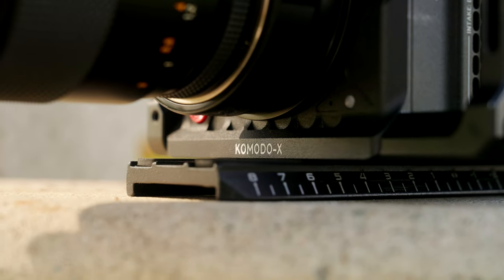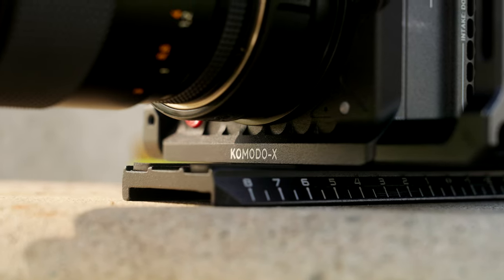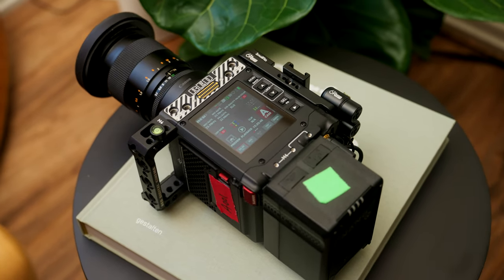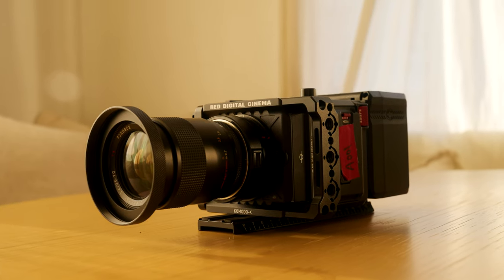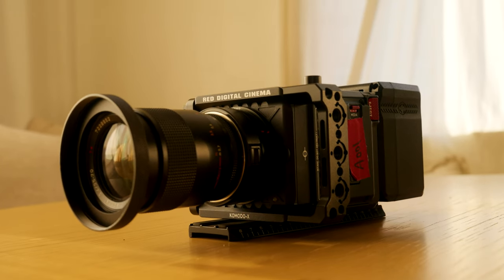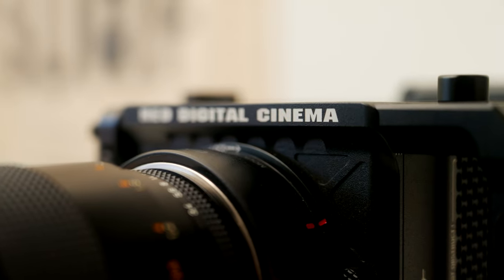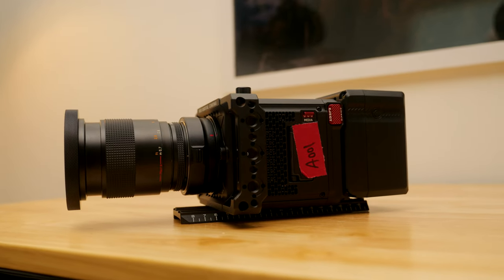With all those reasons, it led me to picking up my new camera: the RED Komodo X. This thing is an absolute powerhouse and gives me everything I've been wanting in a small and compact package. It's a little bit bigger than my FX3 and so much smaller than my C70 — it's just insane how much power is packed into this tiny footprint.